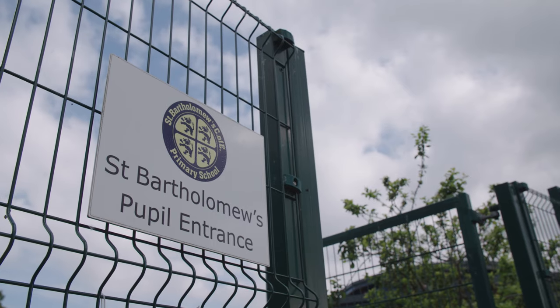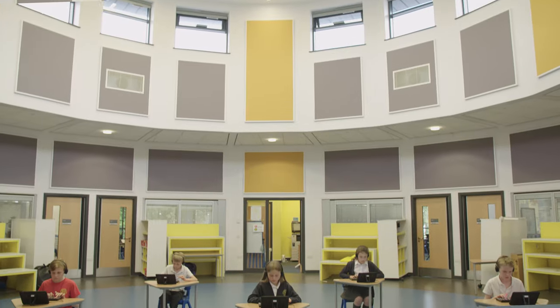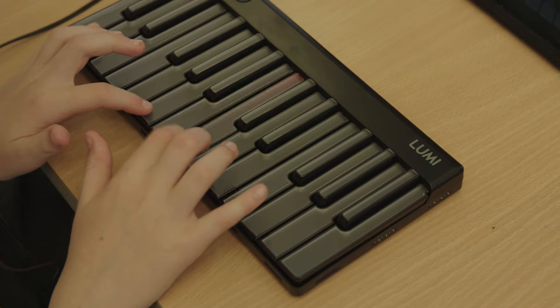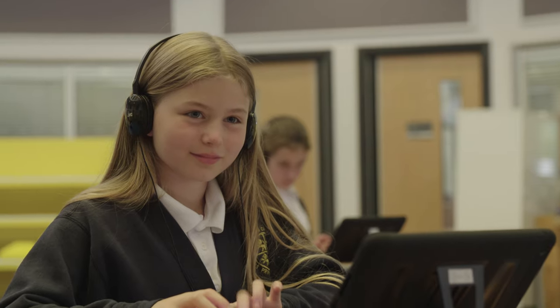My name is Richard Drestal. I'm the head teacher here at St Bartholomew's in Longbenton. We've been using about 10 Lumi keyboards with the children for the past term or so. They use them at least two or three times a week. They're 10 and 11 year olds and they've been really enjoying them.